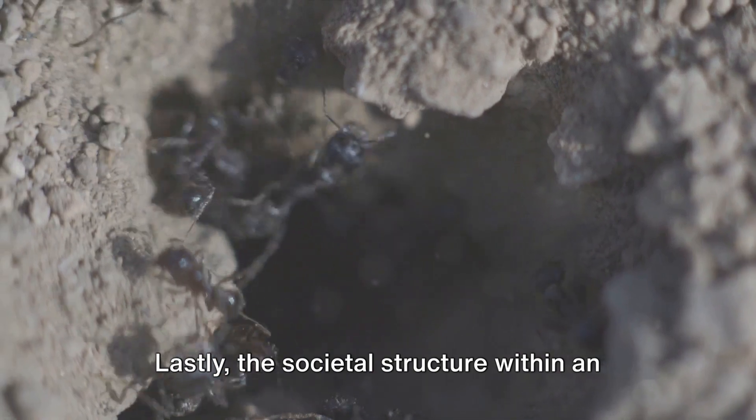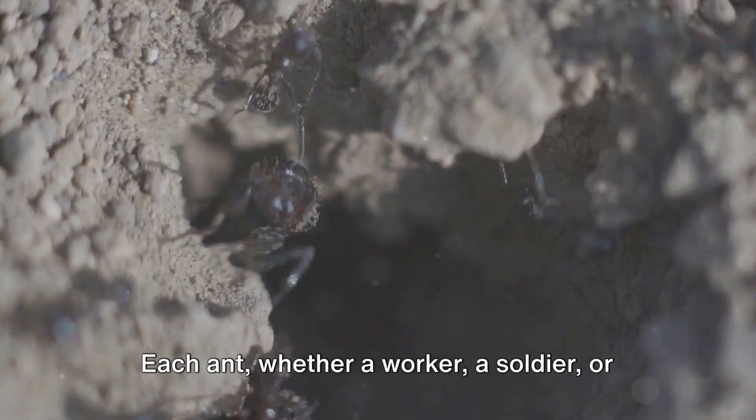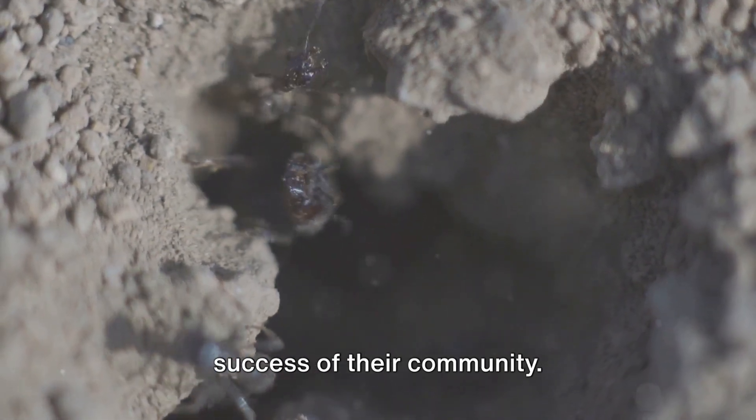Lastly, the societal structure within an ant colony reflects our own human societies. Each ant, whether a worker, a soldier, or a queen, contributes to the survival and success of their community.